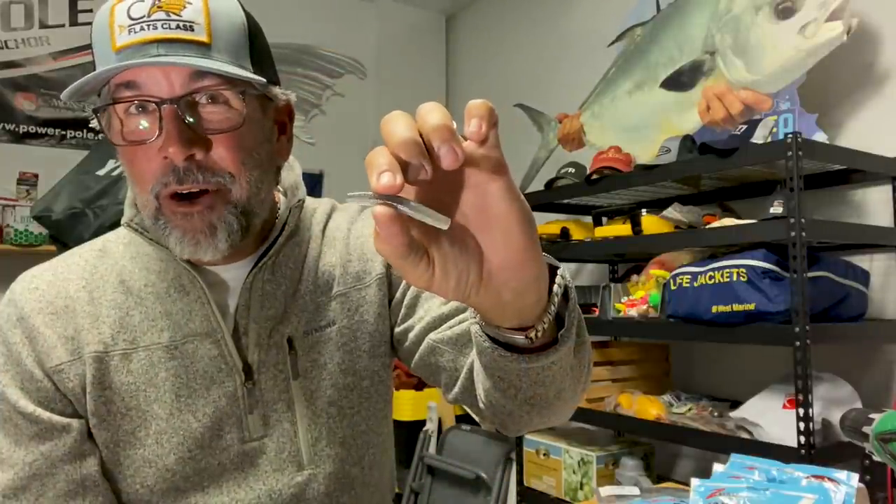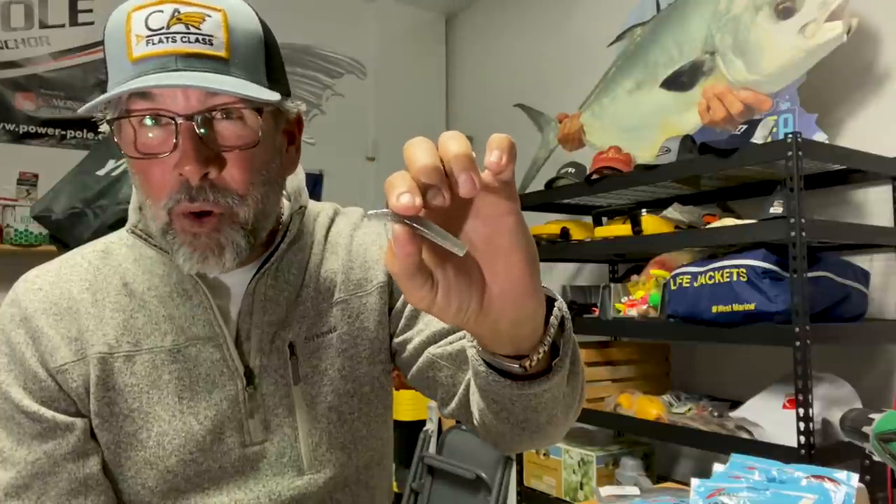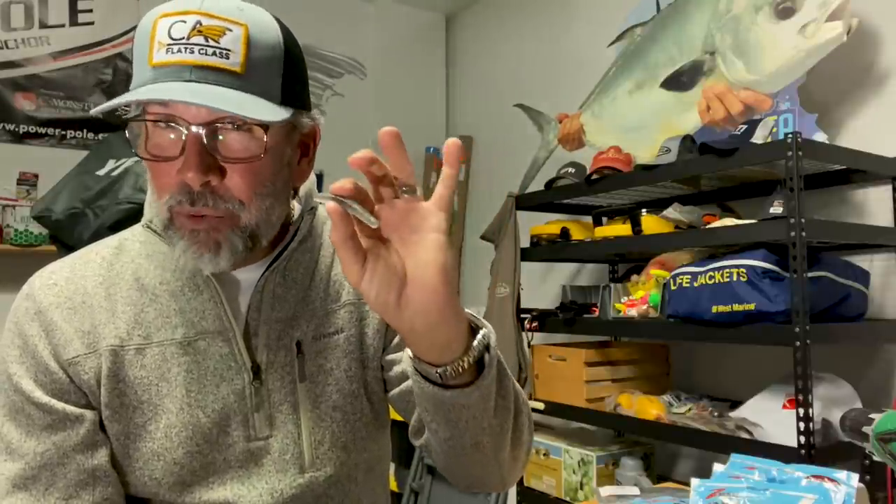Probably my all-time favorite is a do-nothing bait — the finesse TRD. It's just half a Cinco worm, and it lights out catches most of my fish because it has very little movement. When it's cold outside, really cold, water temperatures drop and you've got bluebird days — this is probably going to be your go-to bait. Those six profiles are going to put a lot of fish in your boat.